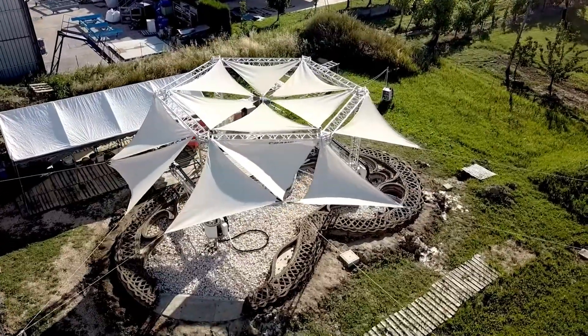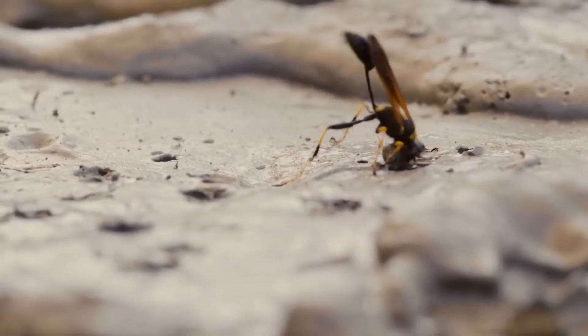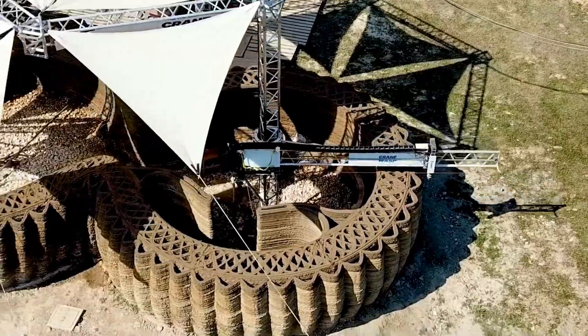Imagine a world where homes are built in days, not months, and where architects can create shapes that were once impossible. Welcome to the future of construction, 3D printed architecture.